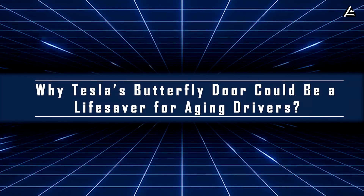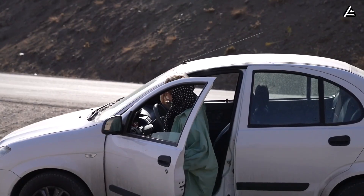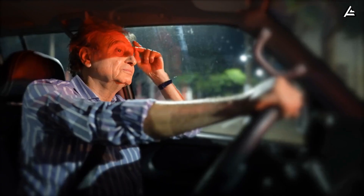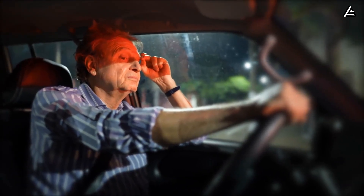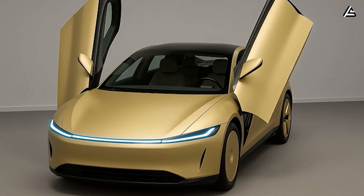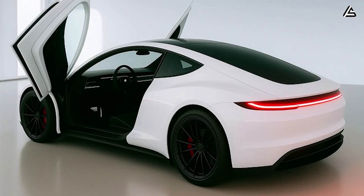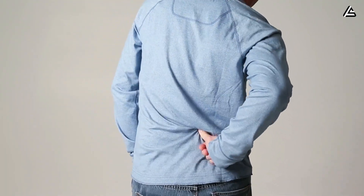Why Tesla's butterfly door could be a lifesaver for aging drivers. For many American drivers, the daily act of getting in and out of a car isn't just inconvenient — it's physically demanding. According to data from the National Institute on Aging (2023), nearly 47 percent of U.S. adults aged 60 and above experience some degree of lower back discomfort linked to repetitive bending, while one in three report knee or hip stiffness that makes conventional sedan access difficult. The door's 1.45 to 1.6 meter vertical clearance allows older drivers to exit the car while maintaining an upright spine angle, cutting lumbar compression by roughly 38 percent, according to internal ergonomic modeling.